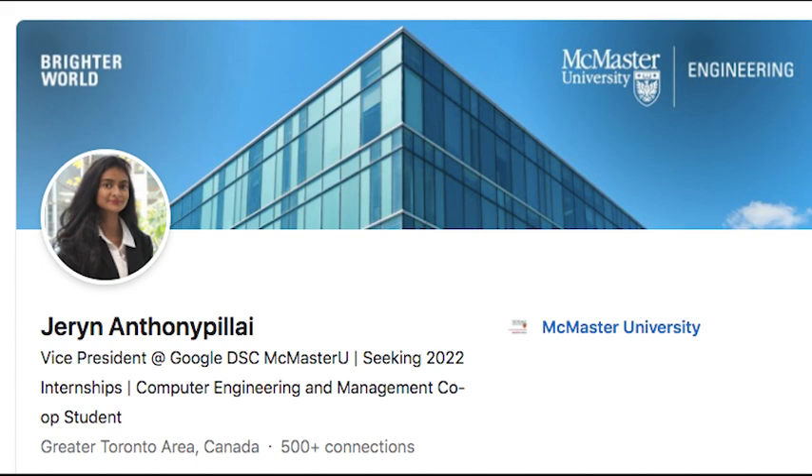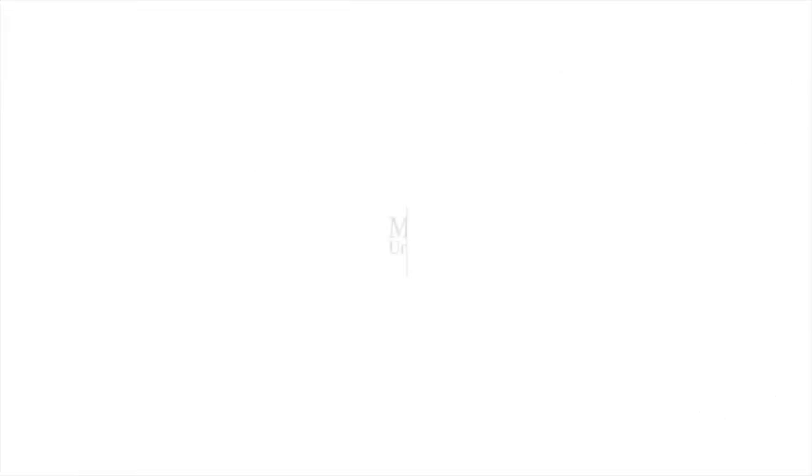The LinkedIn photo shoot definitely helped elevate the LinkedIn profile. I hope you guys enjoyed coming along with me on this little vlog and thanks so much for watching — I will see you guys in the next video!